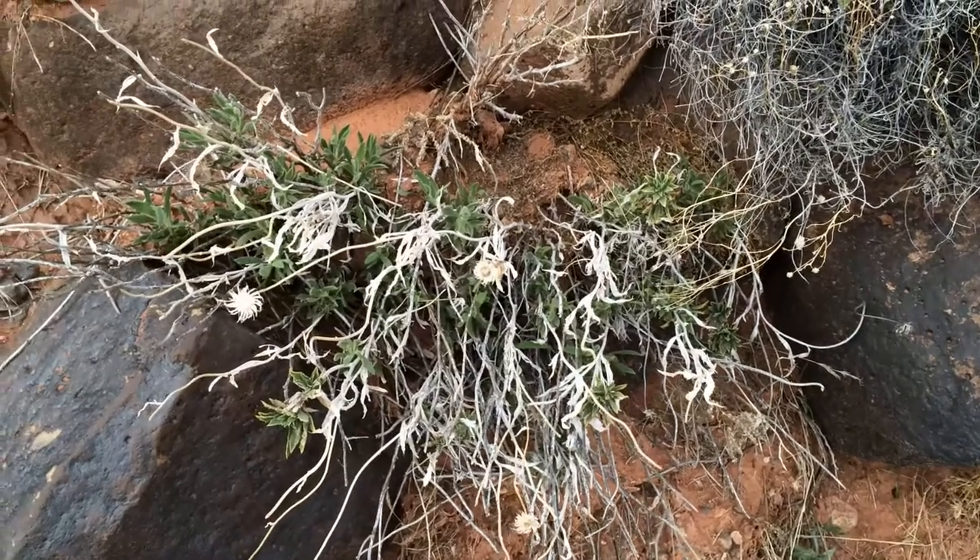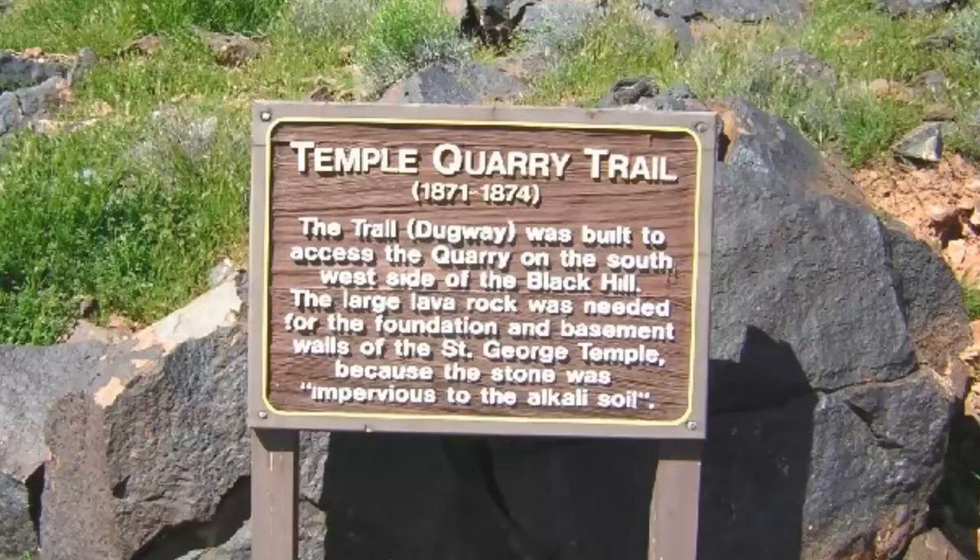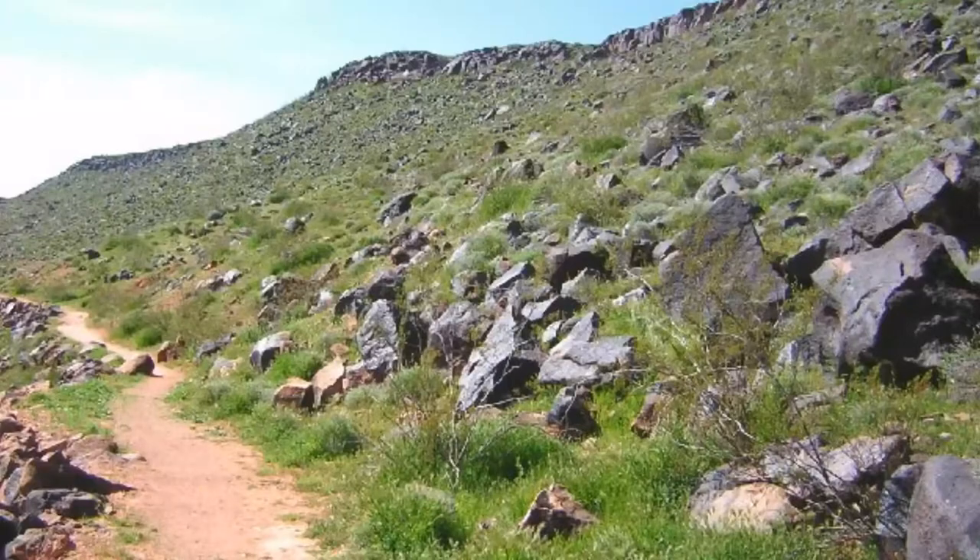Hi, this is Todd and today is Saturday February 22nd, 2015. I am along the Temple Quarry Trail in St. George, Washington County, Utah.